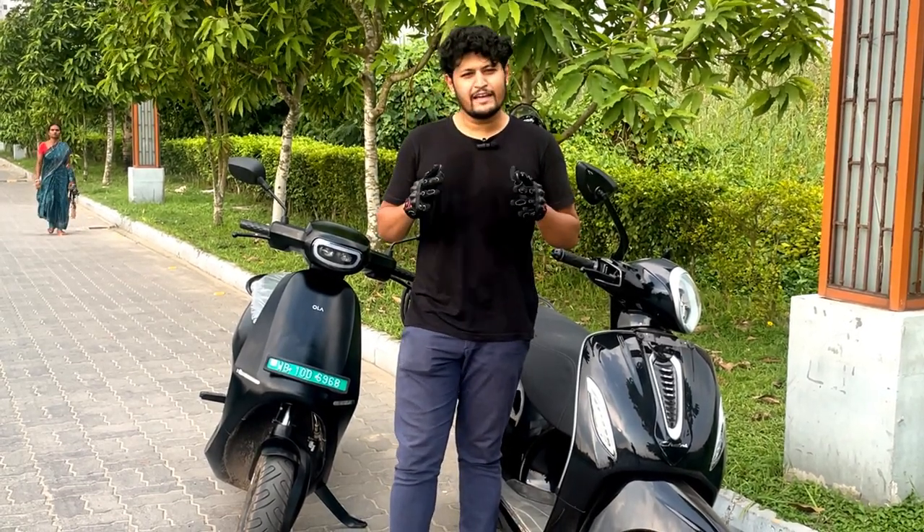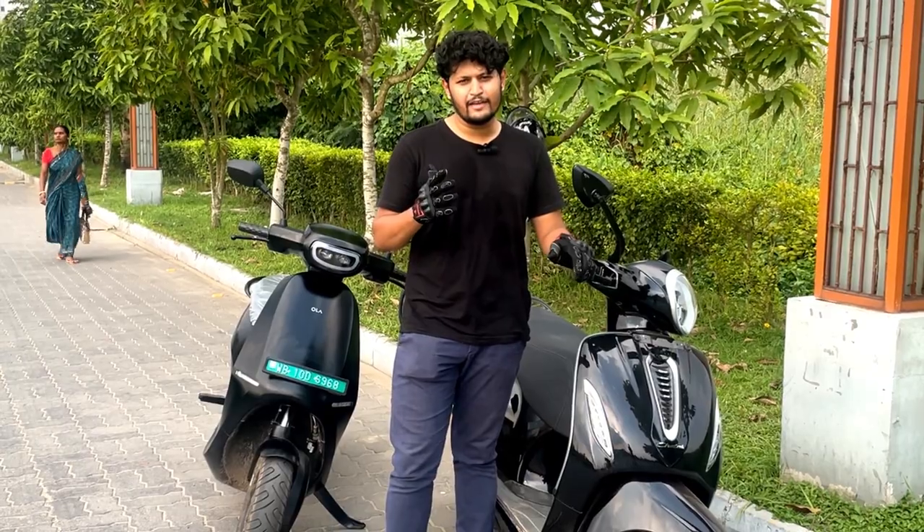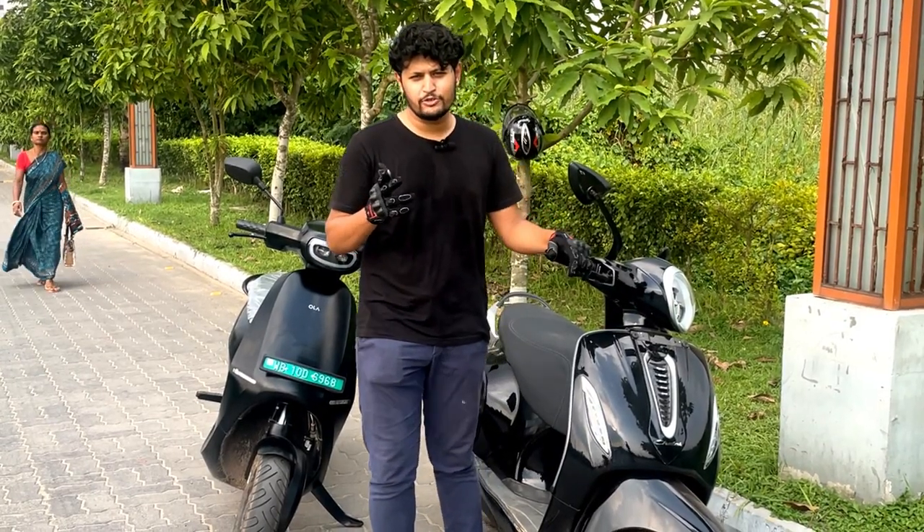If you liked the video and the comparison, do like, comment, and share, and don't forget to subscribe to my channel. Thank you.